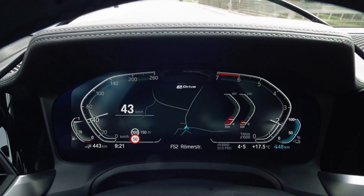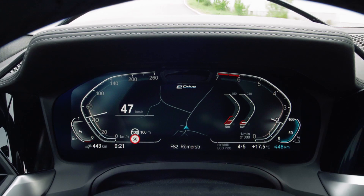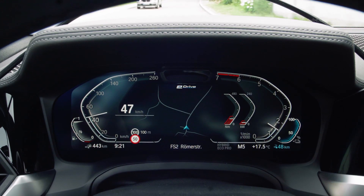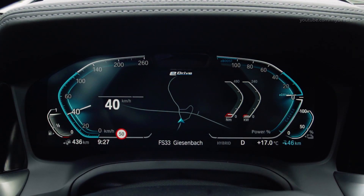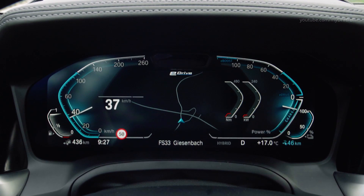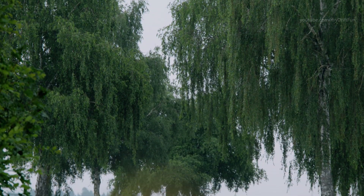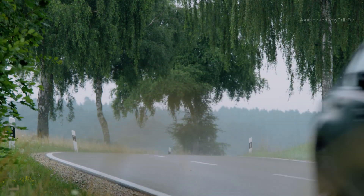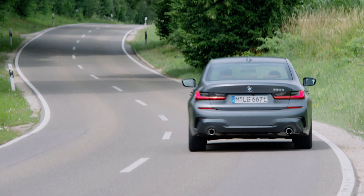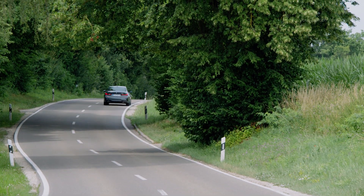The new BMW 330e sedan's electric motor is integrated into the eight-speed Steptronic transmission, saving space. Intelligent design allows the hybrid-specific version of the transmission to be no more than 15 millimeters longer than corresponding variants for conventionally powered variants of the new BMW 3 Series sedan. Power generation by means of braking energy recuperation, where the electric motor plays the role of a generator, works particularly effectively.